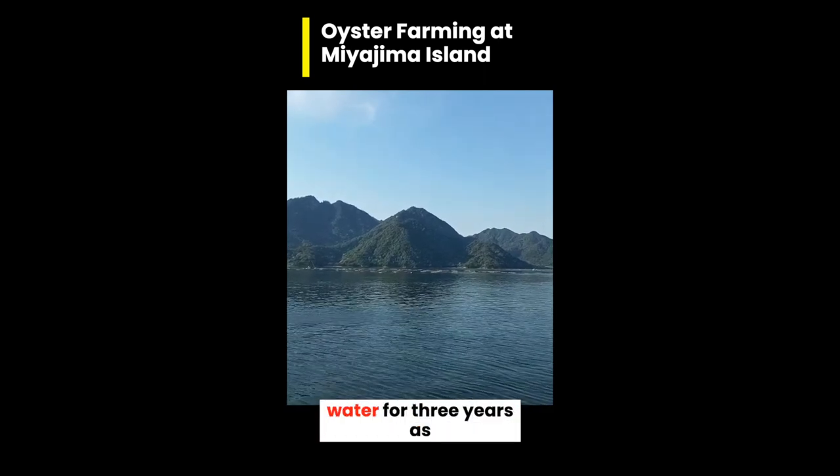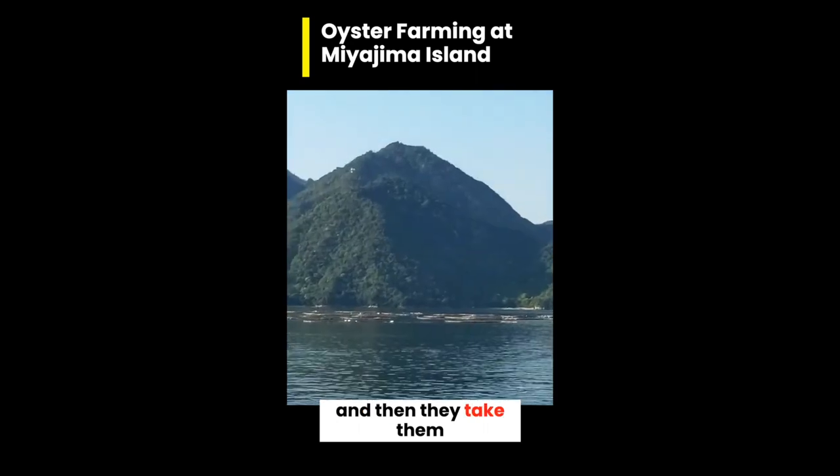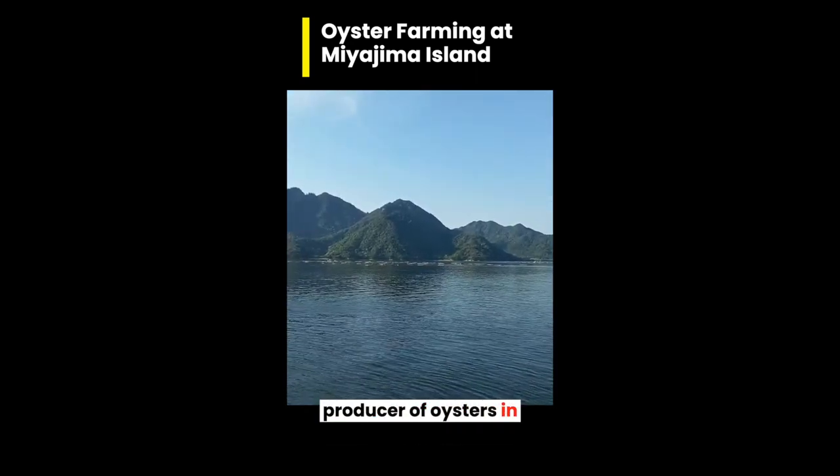They keep them in the water for three years as they mature and then they take them out. Hiroshima is the biggest producer of oysters in Japan.